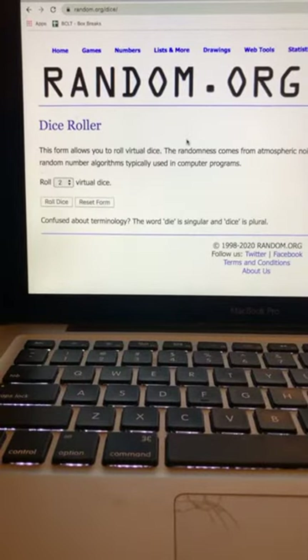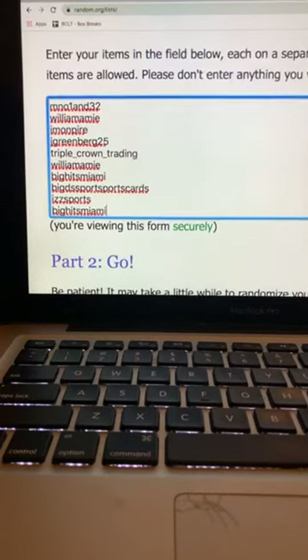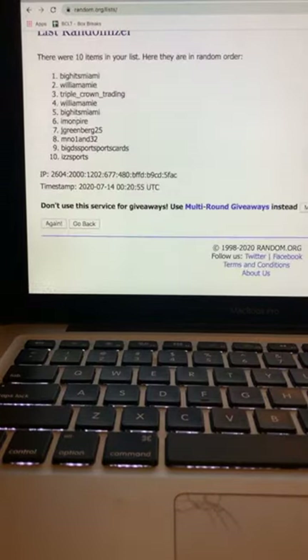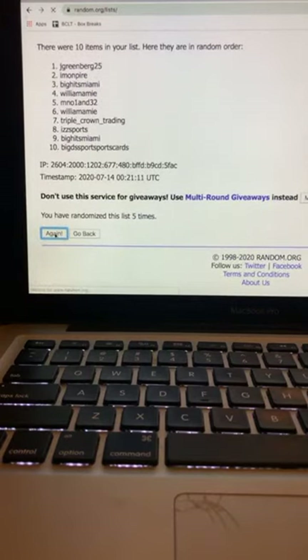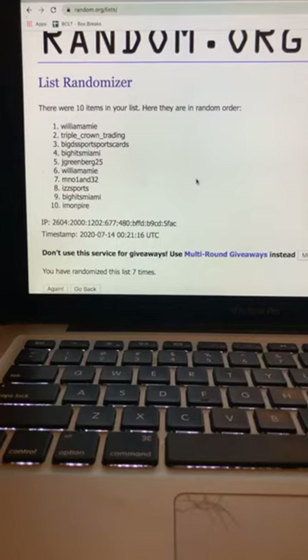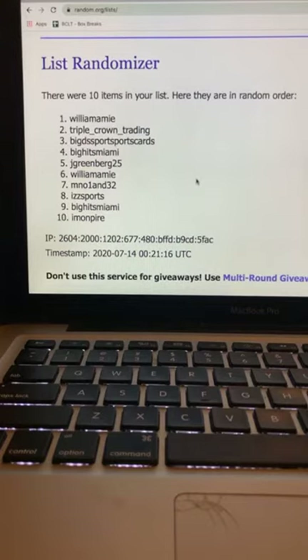We're going to randomize the draft list — I'll do this seven times on random.org. One, two, three, four, five, six, and seven. So the draft order is: William, Triple Crown, Big D's, Big Hits Miami, Jared, William again, Mason, Is Sports, Big Hits Miami, and then Ryan. That is your draft order. I'm going to send this out — William, I think you're in here, but I'm just going to send it to everybody.